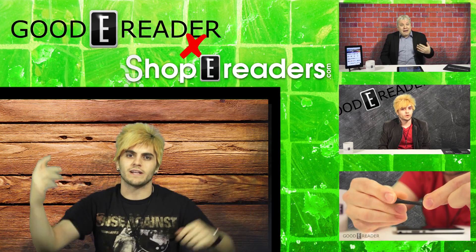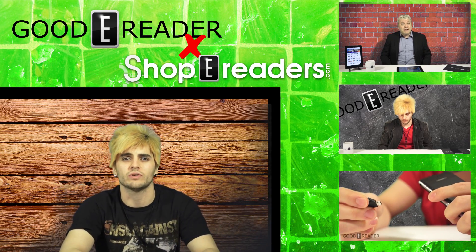Keep your browsers locked to GoodieReader.com for more info on this as the story develops. Thank you to all our fantastically fantastical viewers watching us each and every day.